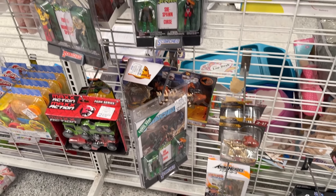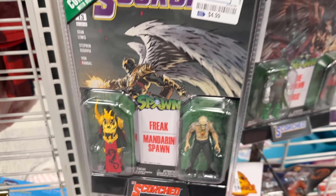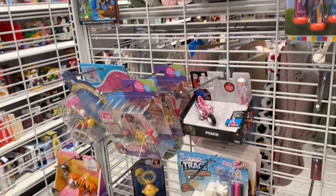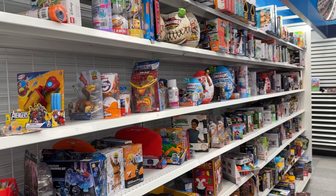We got some Pokémon down here, some more Blue Beetle, some Naruto, some Page Punchers — interesting. Got some minifigs for Spider-Man, and I think that is about it on this side.